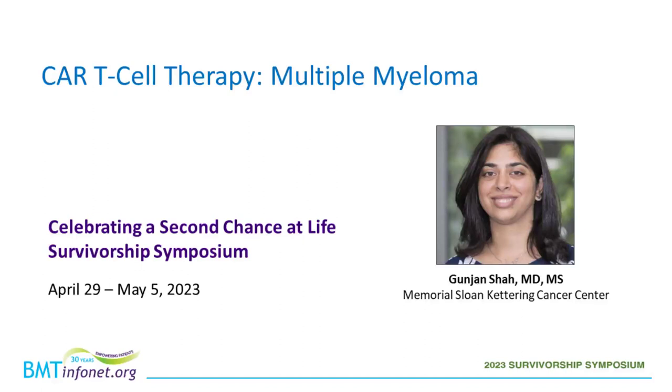Welcome to the workshop: CAR-T Cell Therapy for Multiple Myeloma. My name is Lynn Spina, and I will be your moderator for this workshop. It is my pleasure to introduce today's speaker, Dr. Gunjan Shah.